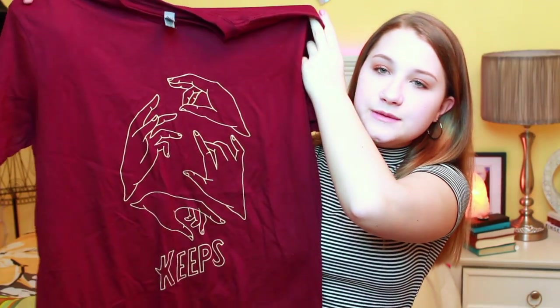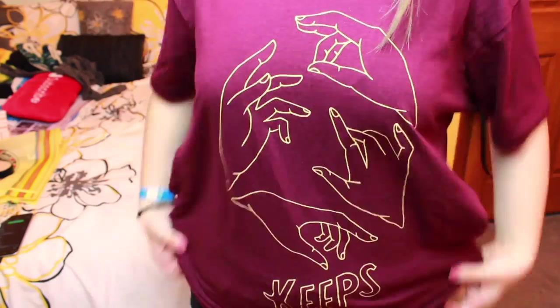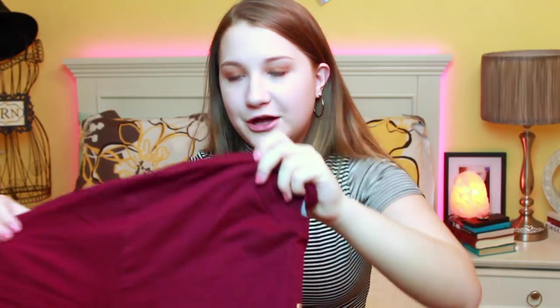This next shirt I got from a concert this past month. It is from the band Keeps — it's a burgundy colored shirt with mustard gold hands on it and says 'Keeps' on the bottom. Keeps is a really cool band; they were the openers when I saw Coin and I love them. They've been on repeat ever since that gig. It's super simplistic but I really like the color scheme and the design, so I wanted to give them a little bit of a promo.